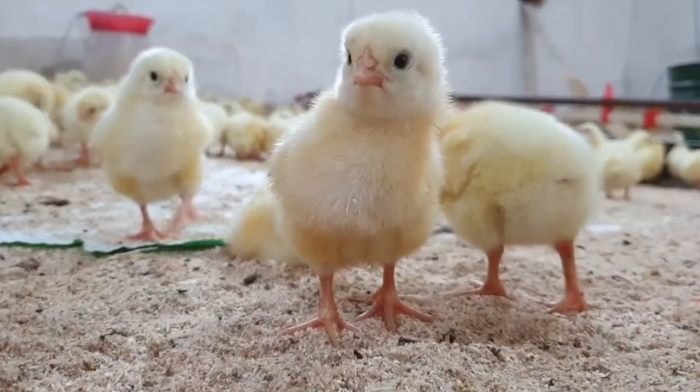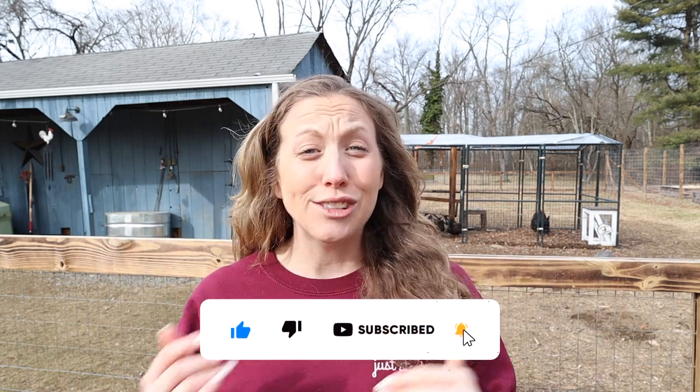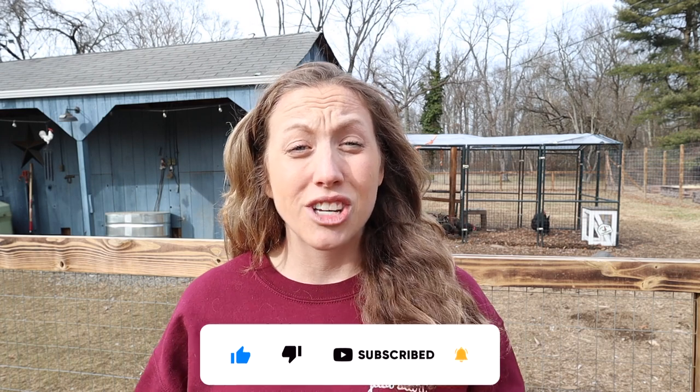Spring is nearly here. It's still a little chilly where we are, but I'm definitely starting to think about purchasing more chicks for our homestead. I wanted to talk about some of the steps that I think are really important as you decide to add more chicks, or your first set of chicks, to your homestead. We're going to talk about six tips in order to get started with chicks — purchasing your chicks and where to actually get them from.